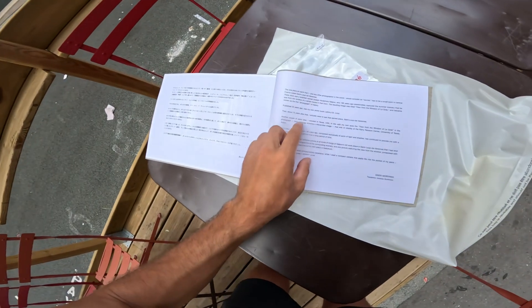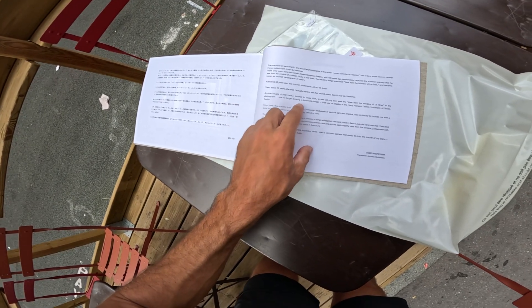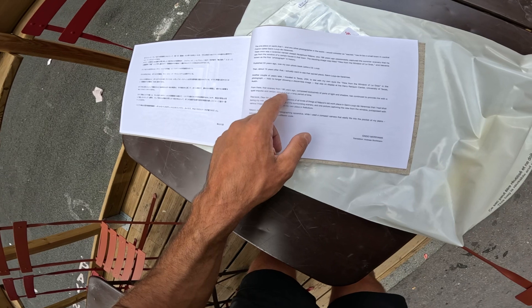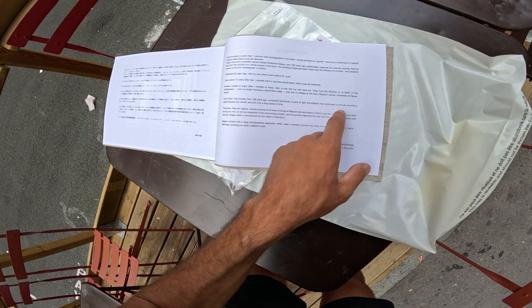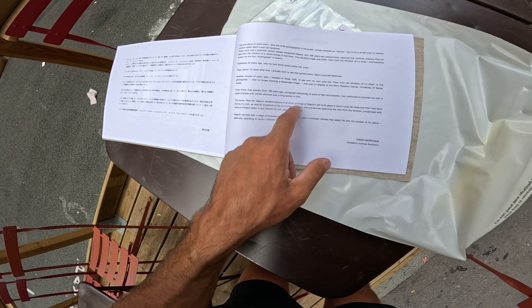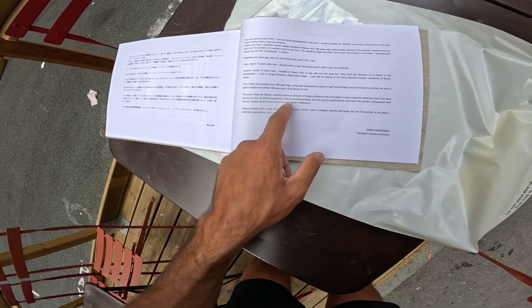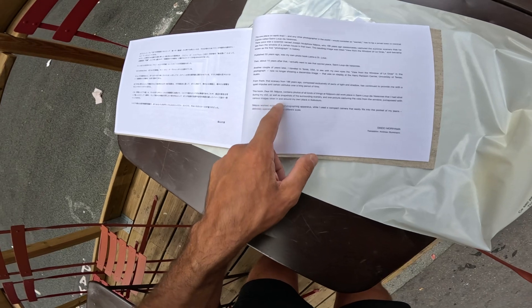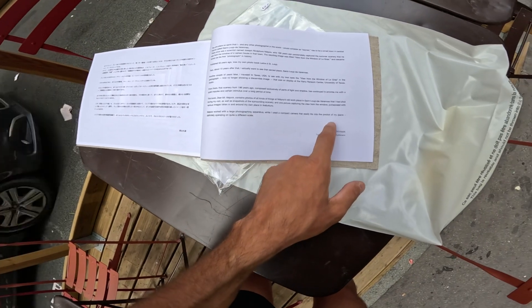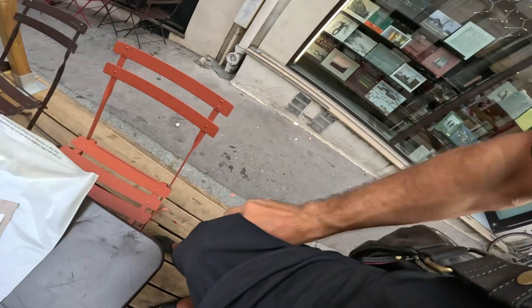This is such a special book. 'A couple of years later, I traveled to Texas, USA, to see with my own eyes the View from the Window of Le Gras — in the photograph, now no longer showing a discernible image — that was on display at the Harry Ransom Center, University of Texas. From there, that scenery from 196 years ago, composed exclusively of light and shadow, has continued to provide me with a quiet impulse and certain stimulus. This book, Dear Mr. Niépce, contains photos of all kinds of things: Niépce's old workplace in Saint-Loup that I shot during my visit, as well as snapshots of the surrounding scenery, and one picture captured from the window — juxtaposed with various images taken in and around my own place. He worked with large photographic apparatus, while I use a compact camera that easily fits into the pocket of my jeans.' Definitely operating on quite a different scale — I'd sure say so, Mr. Daido.